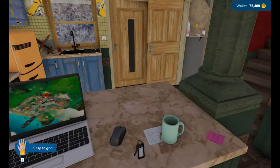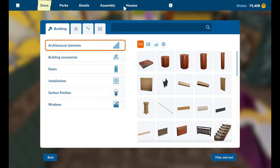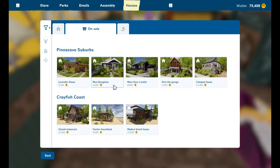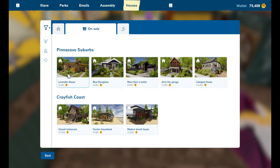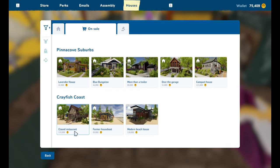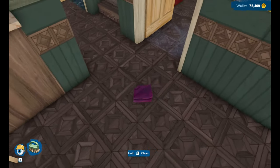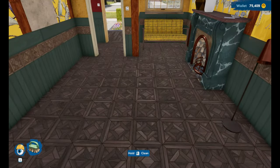I'm going to leave this episode here because that was quite a long little flip. But I do want to look at these houses - oh! For sale: lavender house, blue bungalow, more than a trailer, compact house, modern beach house, former houseboat, and closed restaurant. We can afford these four so let me know - is there one of these four we should do, or should we wait? I kind of want the closed restaurant but I don't want to run out of flip money. Let me know in the comments. Give it a like, subscribe, and I'll see you in the next one - bye bye!